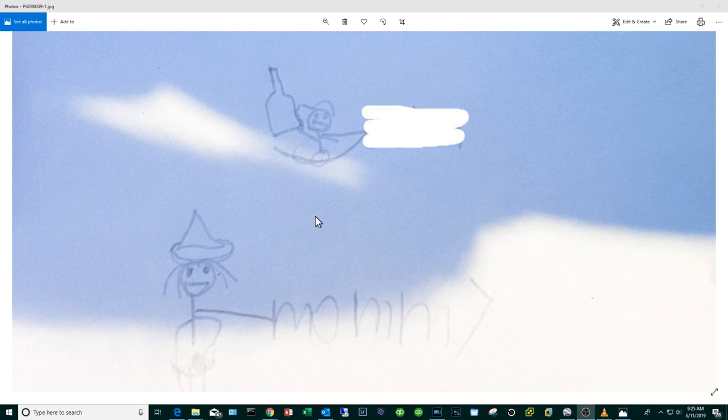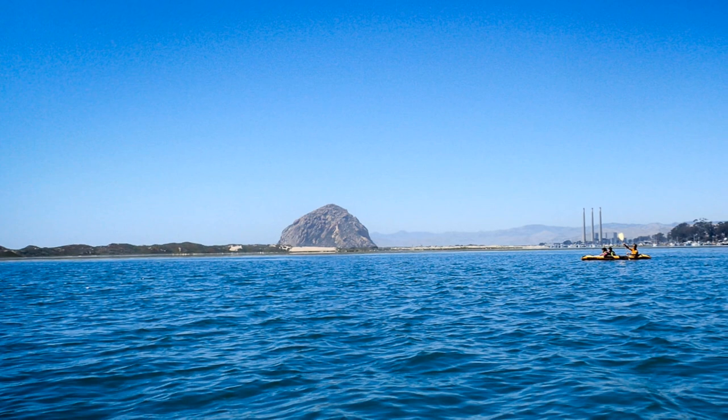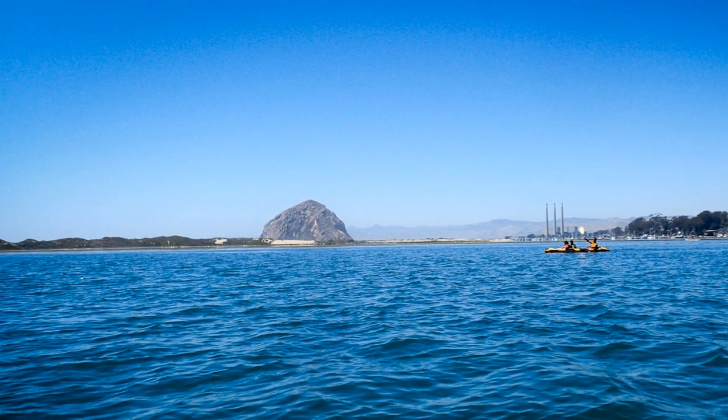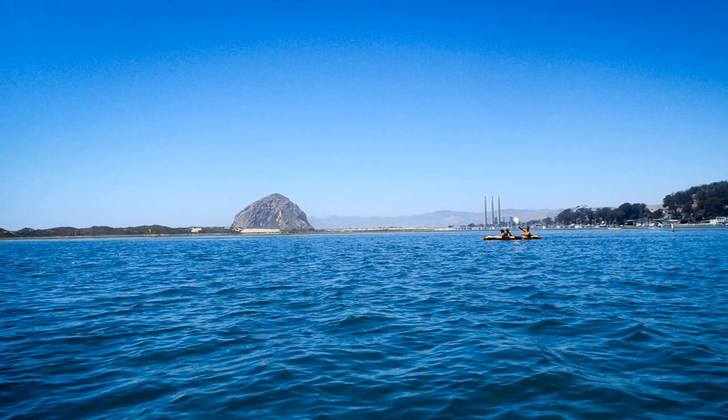That about wraps it up for this video. I'm going to leave you with a family portrait that one of the kids drew — apparently this is me in a kayak holding a giant bottle. It is Father's Day weekend coming up, so I can say these things with minimal consequence. Enjoy your families, enjoy your Father's Day weekend, and as always get out there, have fun, be safe — we'll see you soon.